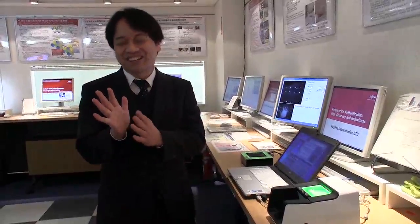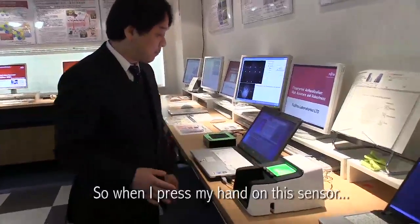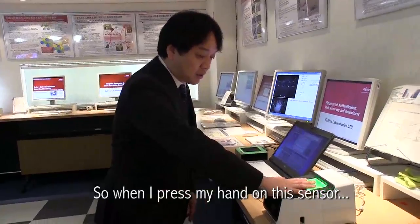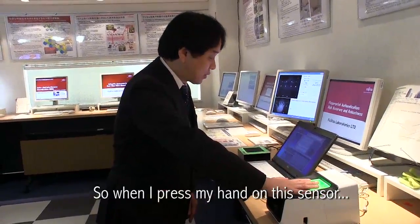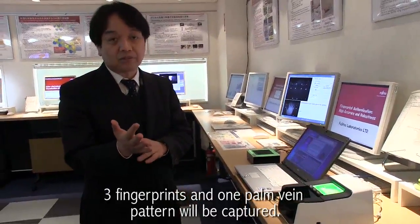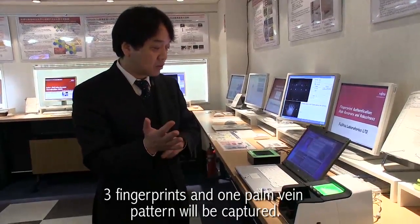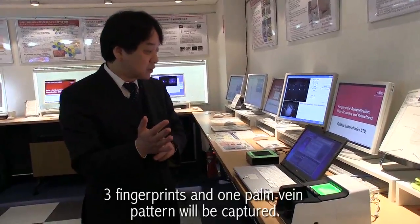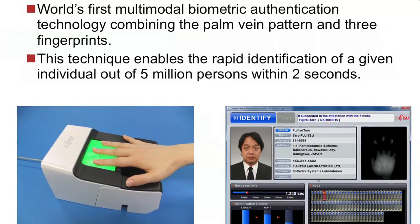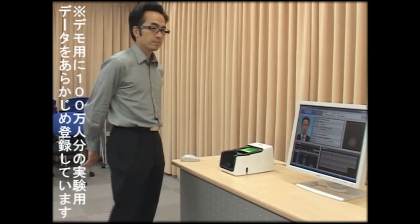Shinzaki also showed me the company's next-generation biometric identification system, which uses both palm veins and fingerprints. When I press my hand on this sensor, three fingerprints and one palm vein pattern will be captured. This system doesn't just verify that you are who you say you are — the extra biometric data allows it to pluck your identity from a database containing millions of records.